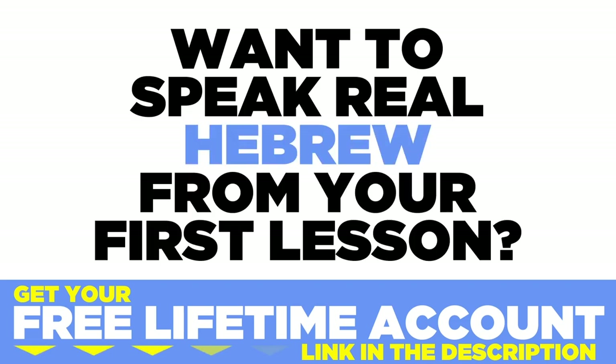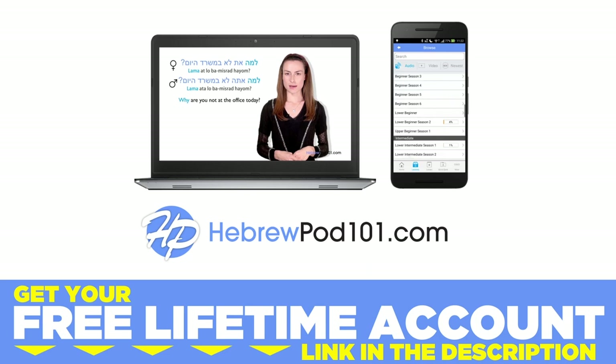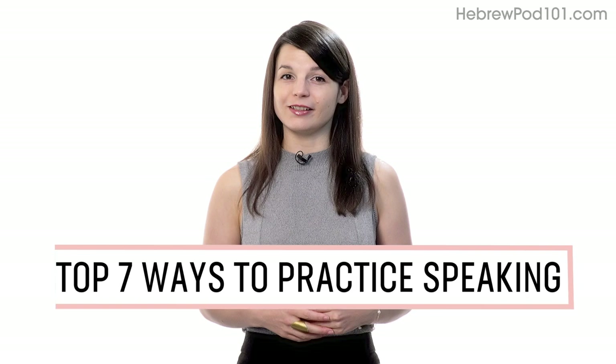Want to speak real Hebrew from your first lesson? Sign up for your free lifetime account at hebrewpod101.com. Want to finally start speaking in your target language? In this guide, you'll discover the top seven ways to practice speaking on your own with our lessons. Let's begin.